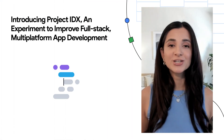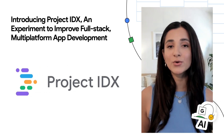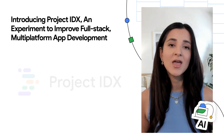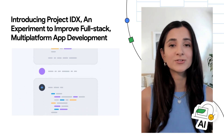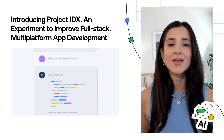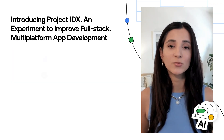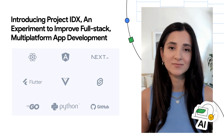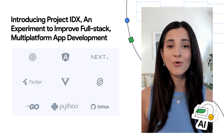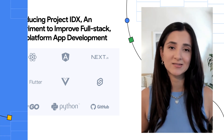Finally, Project IDX is a new browser-based development experience built on Google Cloud and powered by Codey, a foundational AI model trained on code and built on PaLM 2. It's designed to make it easier to build, manage, and deploy full-stack web and multi-platform applications with popular frameworks and languages. Check out the link below to learn more and to sign up and be one of the first to try Project IDX.